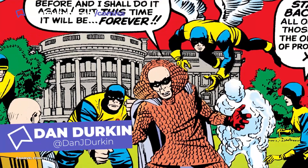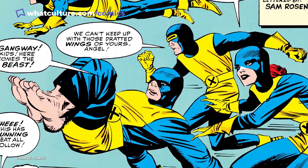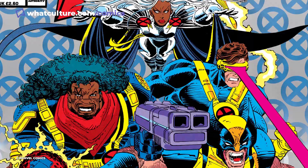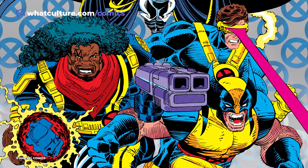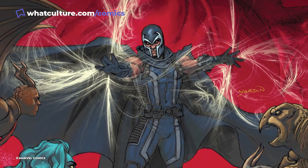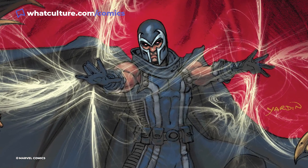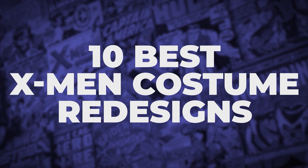Created by Stan Lee and Jack Kirby in the 60s, the X-Men started out as five superpowered teenagers under the tutelage of Professor Charles Xavier. Eventually, they blossomed as one of Marvel's most recognisable teams. While there have been many fashion disasters in the X-Men, there have also been many success stories. Sometimes, these redesigns are so good that it becomes a defining look for the characters. I'm Dan from WhatCulture, and here are the 10 best X-Men costume redesigns.